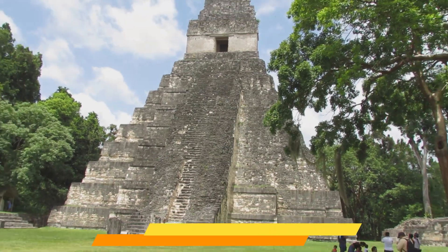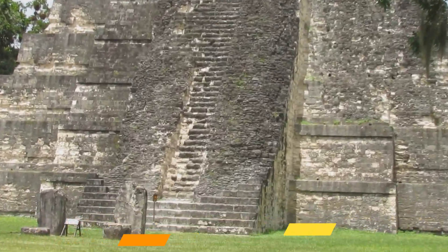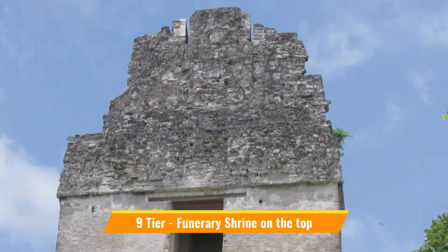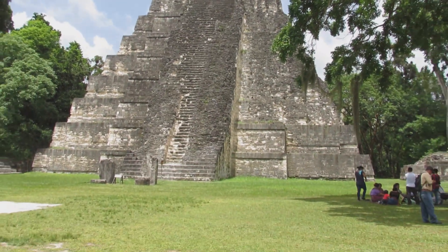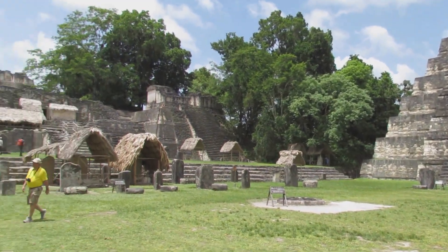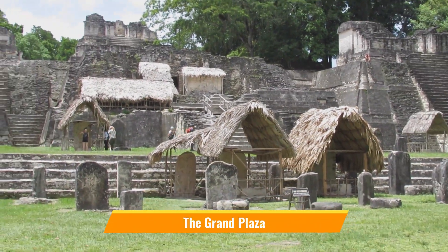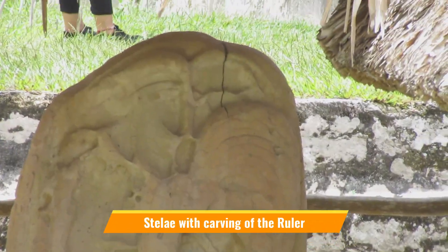Temple 1 is part of the twin pyramid complex located in the Grand Plaza — a funerary nine-tier temple with a shrine at the top. The nine tiers represent the nine levels of the netherworld, and it had a lintel with the king sitting on a jaguar throne at the top. The Grand Plaza is ringed by terraces, palaces, and courts, with a couple of stelae carrying carved pictures of the rulers.